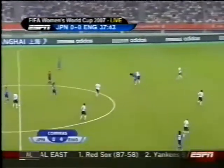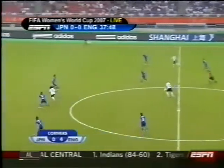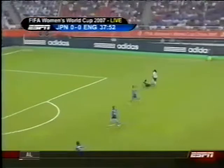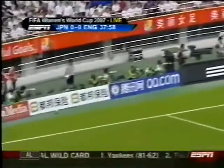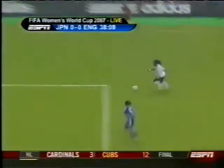Both teams have had chances, but England has had the more dangerous opportunities. They've been in great positions to put the ball in behind. Now Aluko gets around the back — and the keeper has missed it, and Aluko has missed it too! An open goal for Eniola Aluko, who for once eluded the offside trap and Fukumoto, but then proceeded to steer her shot wide.